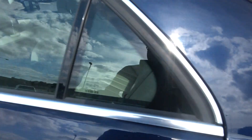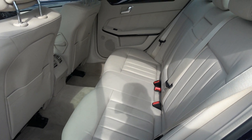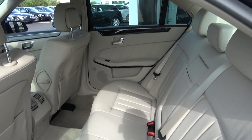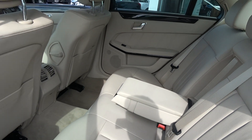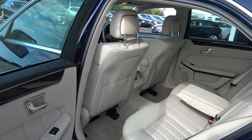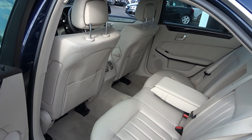Continuing to the rear interior, there is a continuation of that beautiful beige leather upholstery on the rear seats. Spacious ample leg and headroom is also on offer for rear passengers, who also have the additional comfort of a pull-down leather centre armrest. We have an Isofix point in place, and the vehicle is again offered in immaculate condition throughout.